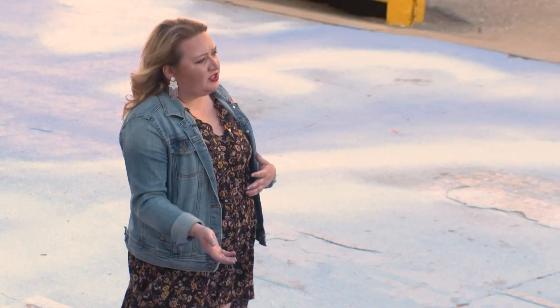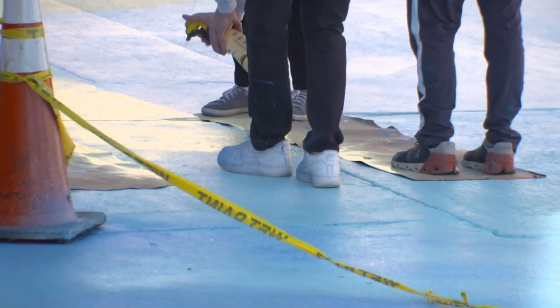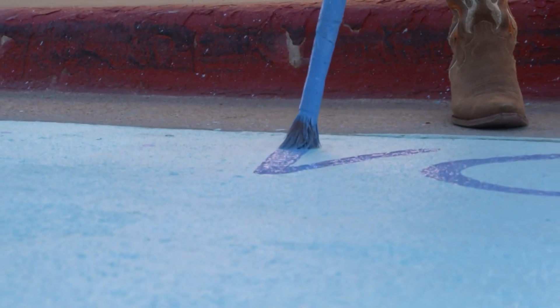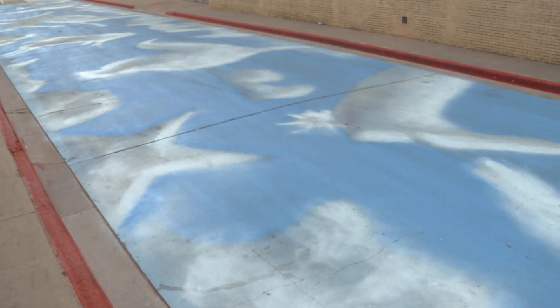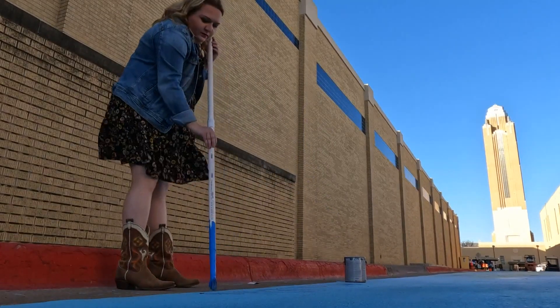We wanted to involve more local artists in the Stock Show. What better way than a Fort Worth-sized mural? Partnering in doing this is being able to bring art to the masses. Painting started in December with a team of 20, and it's taken 100 gallons of paint. But the idea came back in April. I blurted out, said, what if we painted the street? They're like, okay, yeah, let's do it.